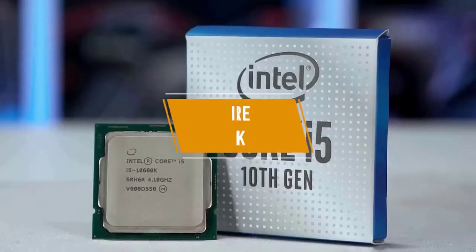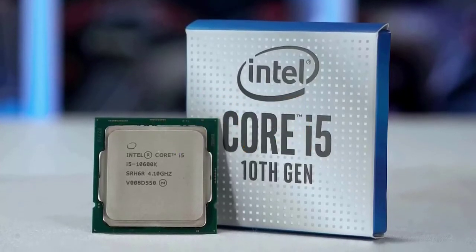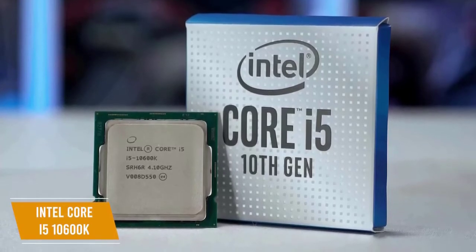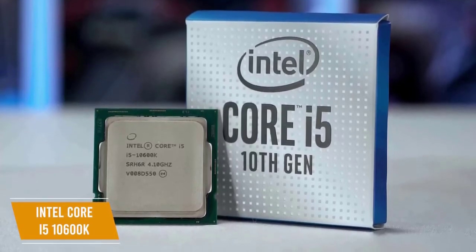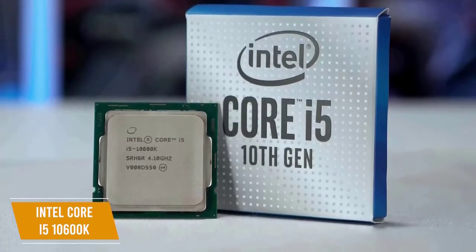The 5th product on our list is the Intel Core i5-10600K. This is our best budget Intel gaming CPU. The Intel Core i5-10600K offers great frame rates while gaming and includes hyperthreading to boost CPU performance for an affordable price of about $215.